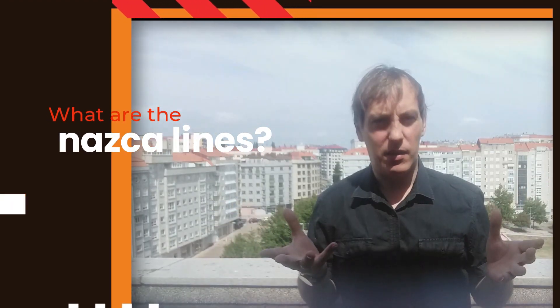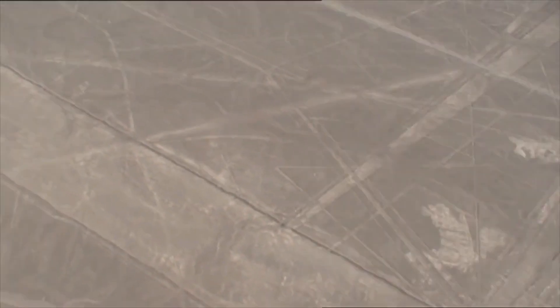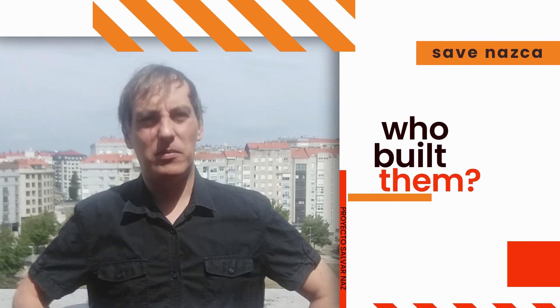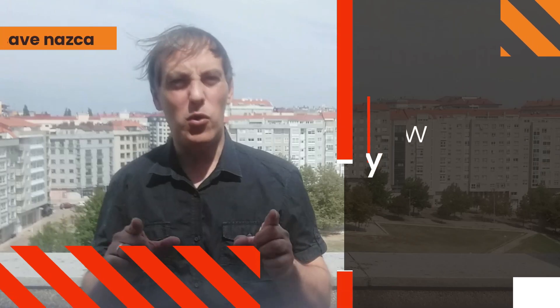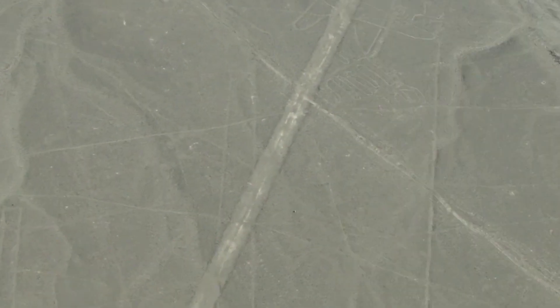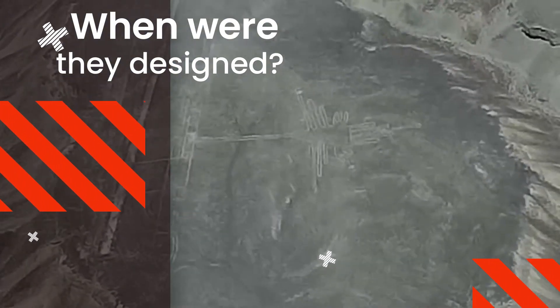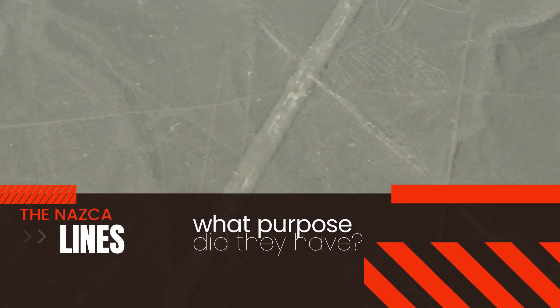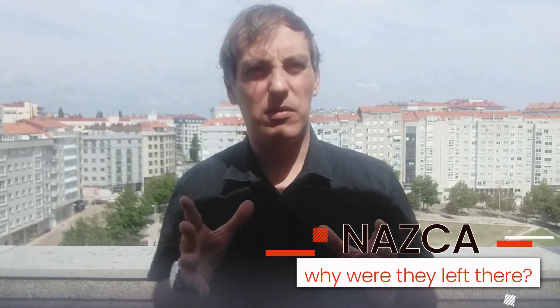What are the Nazca Lines? Where can we find them? Who built them? How were they built? When were they designed? What purpose did they serve? Why were they left there?